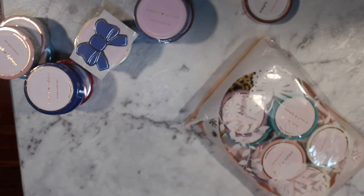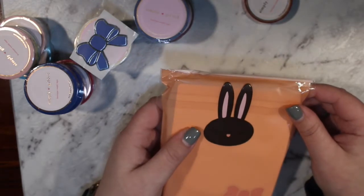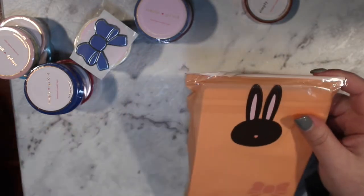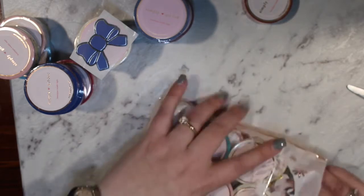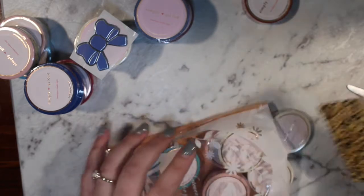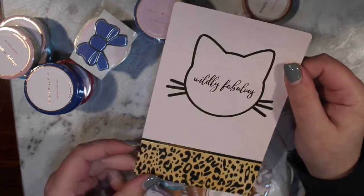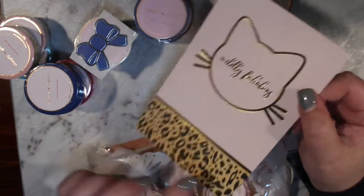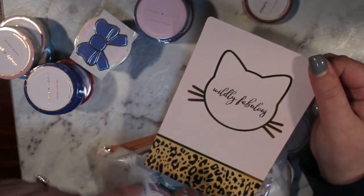And these are my March pre-sales. I had to cut open the packaging so I didn't ruin my sticker. I have not seen this journaling card before — what the heck? It's 'Wildly Fabulous' with a kitty face and leopard print! I have not seen this one before. Am I late to the party? What is going on here?